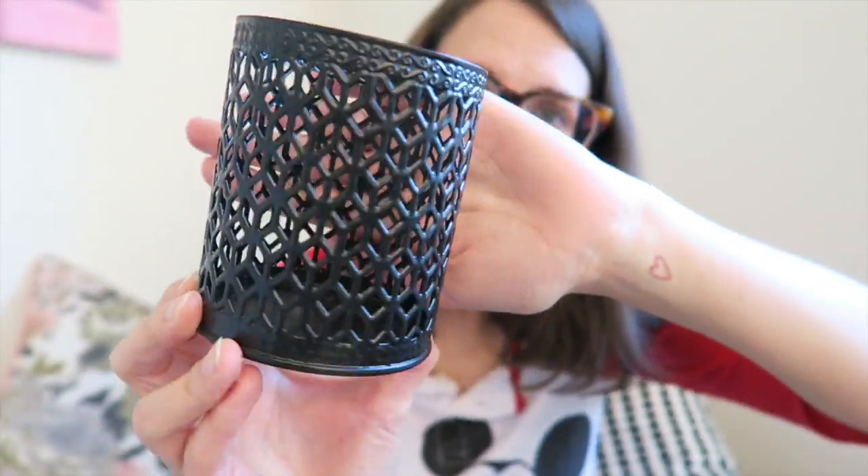I've seen this candle holder at the Dollar Tree a number of times but never bought it because I didn't have a use for it. I thought it would look really nice for Halloween decorations, so you'll probably see it on my Halloween mantle. Also, I had some comments about showing how I use the haul items in my house — I try to show that in another video, and also often on Instagram, so if you aren't following me there you should be!